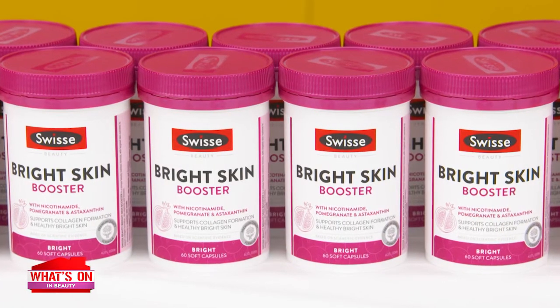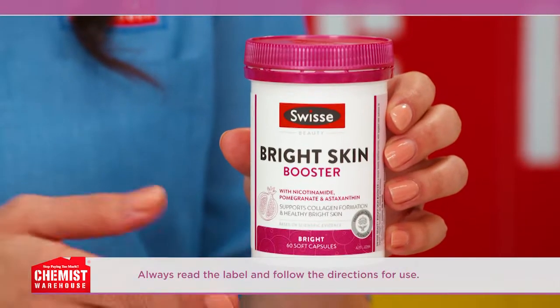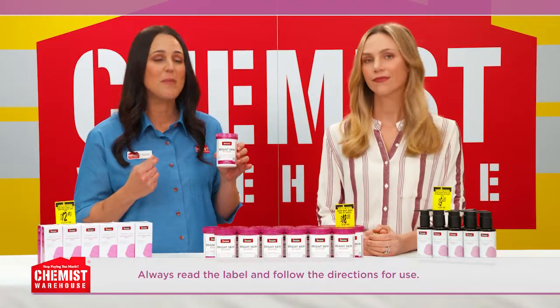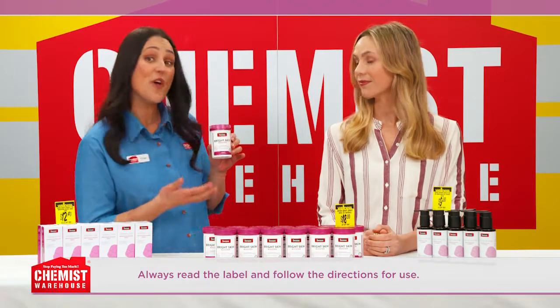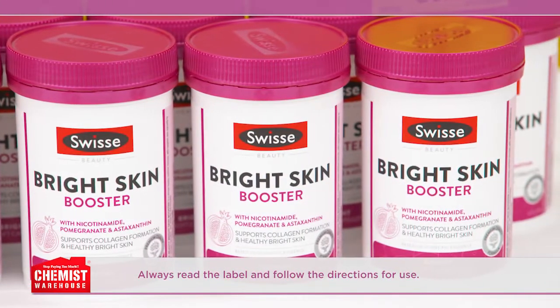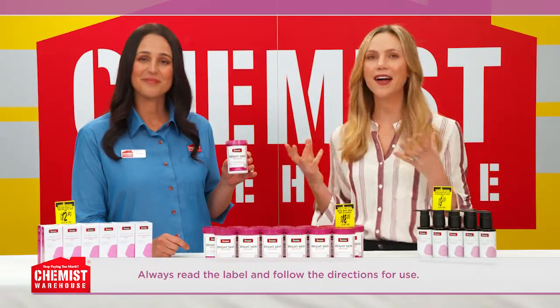First, for that healthy, luminous skin that comes from within, start with Swiss Beauty Bright Skin Booster Supplement. This beauty nutrition formula contains antioxidant-rich vitamin C to support collagen formation, skin elasticity and firmness, whilst also containing niacinamide to support skin health. So the Swiss Beauty Bright Skin Booster Supplement helps nourish your skin from within for that healthy, luminous glow on the outside.